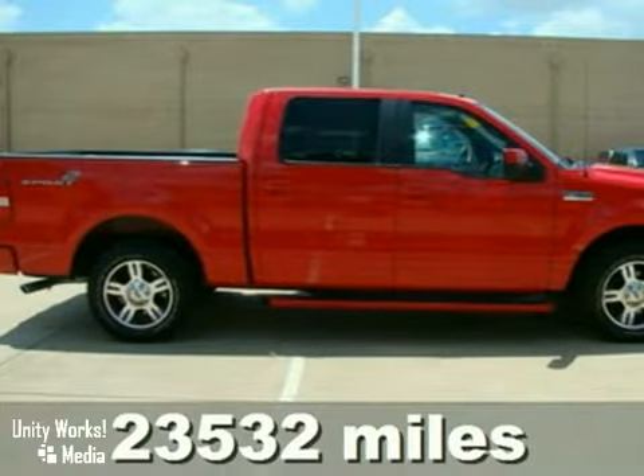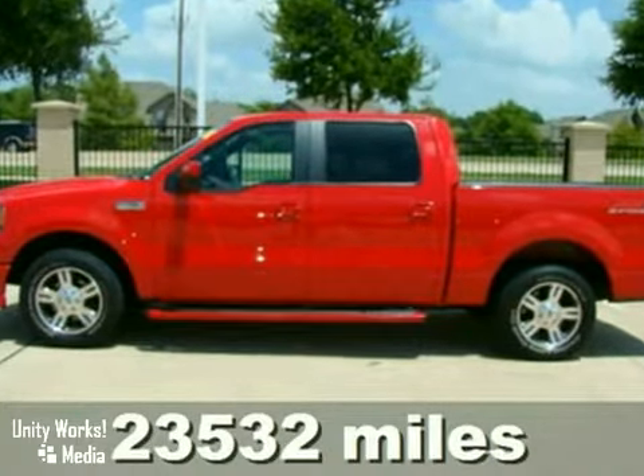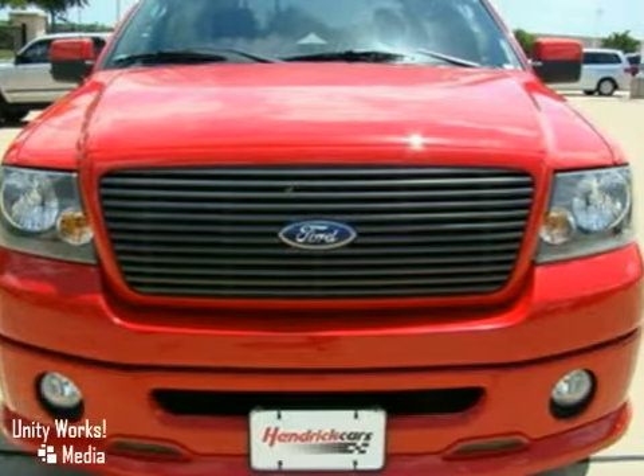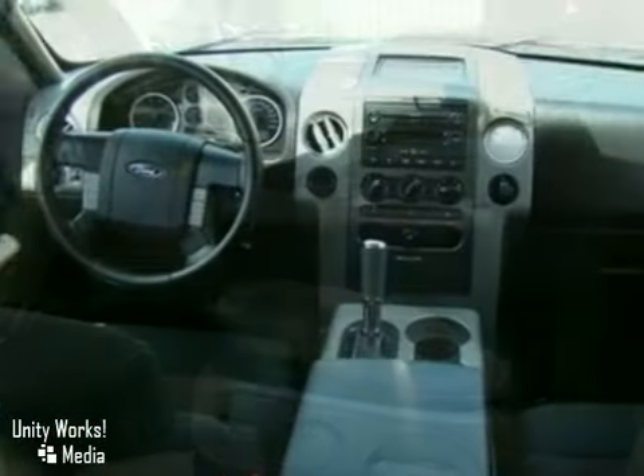We think you'll like this 2007 Ford F-150 FX2. It features a 5.4 liter V8 engine, CD changer and keyless entry. It also has a tire pressure monitor, security system and traction control.